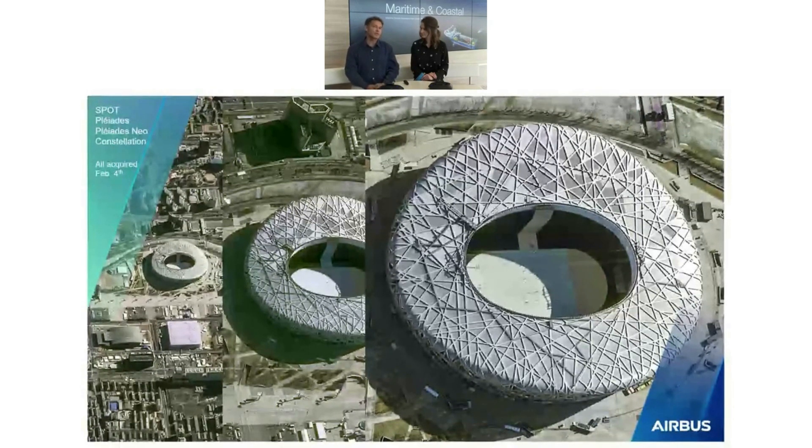And on top of that, to look through the clouds for specific events, we also have a radar constellation. Thanks, Pauline.